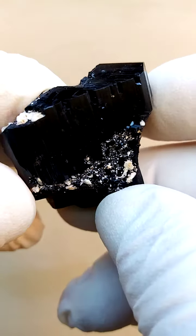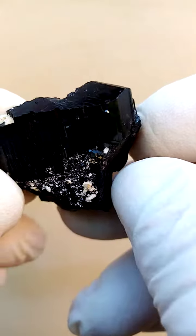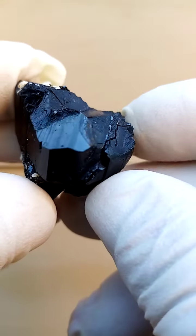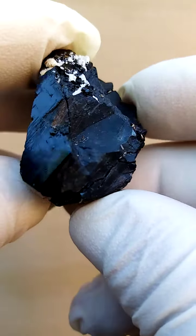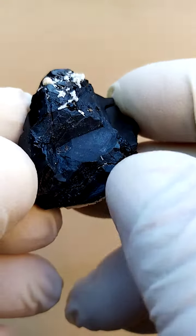From the Erongo and surrounds in Namibia. When we look at this we see a pretty typical formation of the shell tourmaline, which is slightly contacted around the edge.